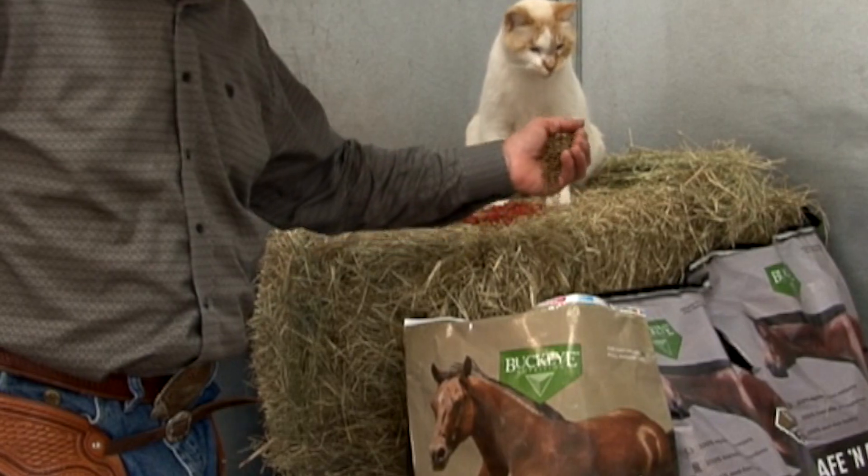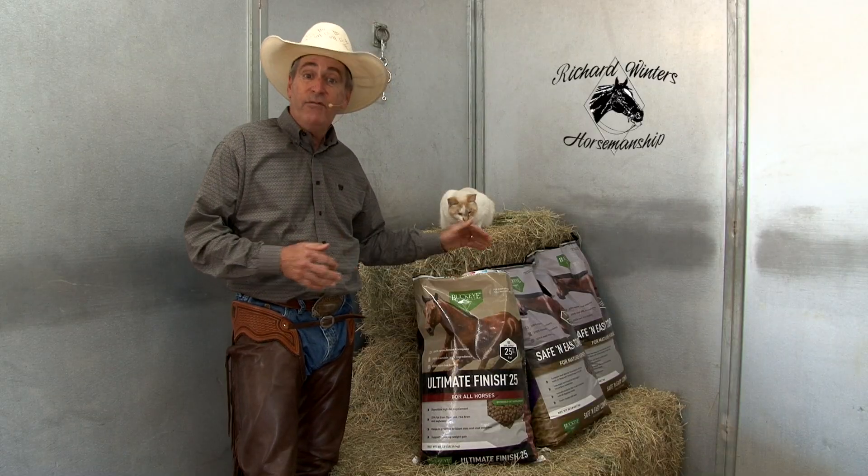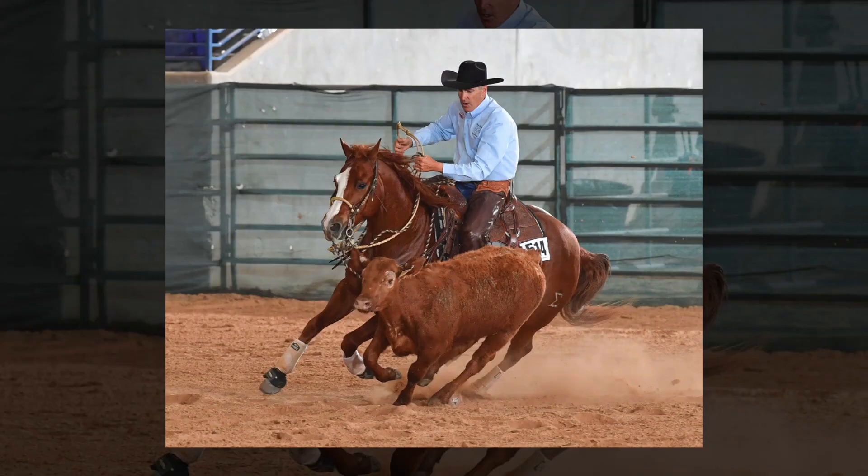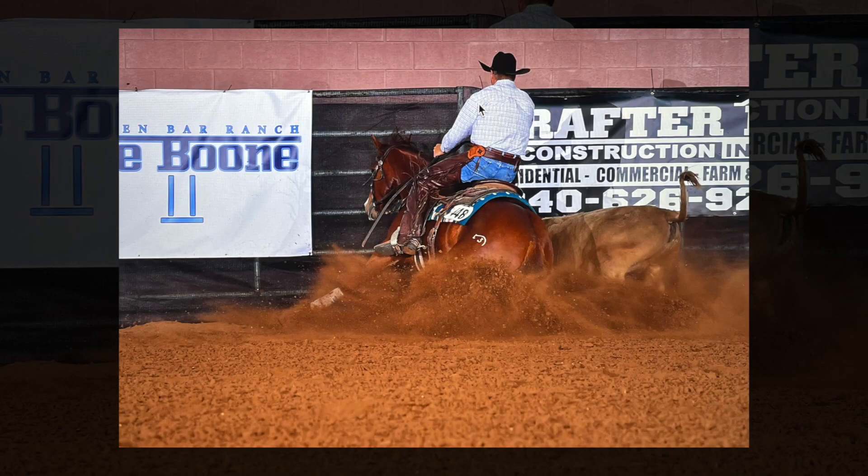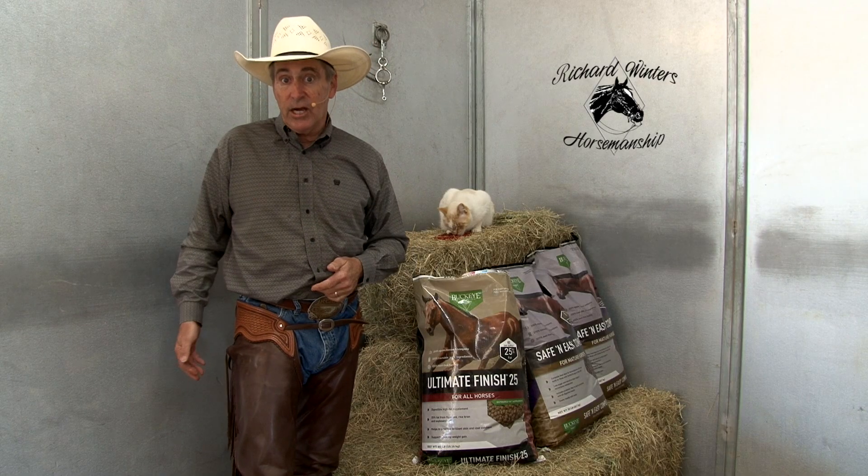I never feed more than three pounds a day. I feed up to three pounds if I want to get weight on my horse, or maybe just a pound and a half or two pounds if I just want a shiny coat and a lot of bloom on my horses. So I'm not feeding tons and tons of this feed.